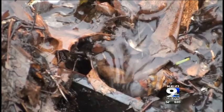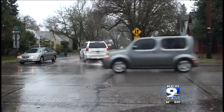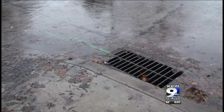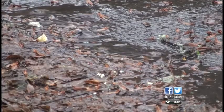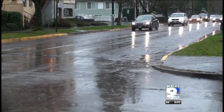But if residents notice their streets are starting to flood, public works recommends calling the non-emergency police line. Or if it's an easy fix, they can clear the drain out themselves. We generally like them to give us a call and we'll take care of it. But if it's something that's really an easy fix, they could just take a quick shovel and do that. We do generally like them to give us a call.